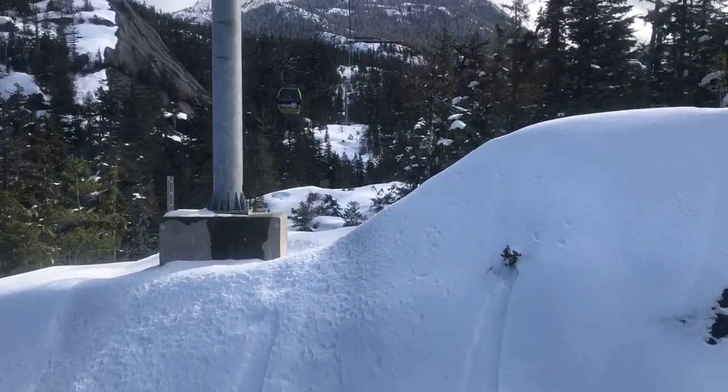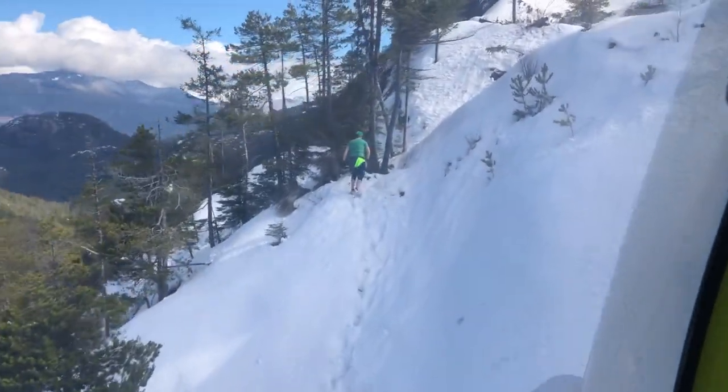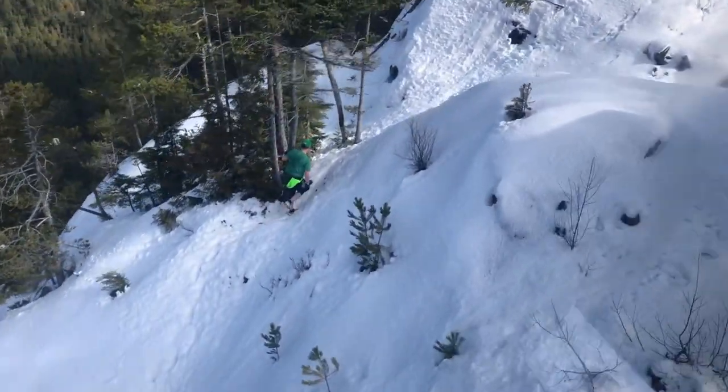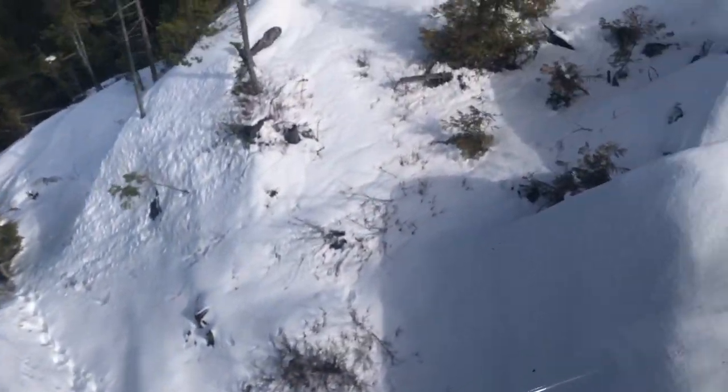Suddenly we're seeing snow and a guy in shorts and a t-shirt. But this being the West Coast, it doesn't seem that out of place — after all, there wasn't any snow at Base Camp.